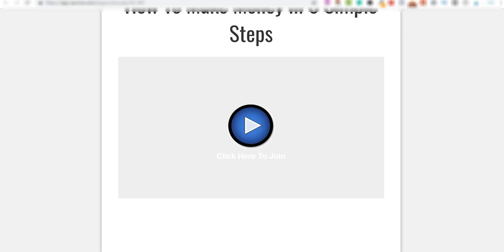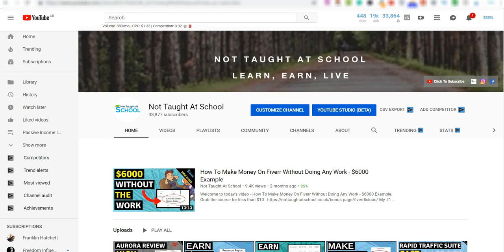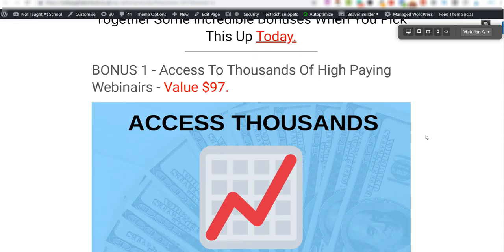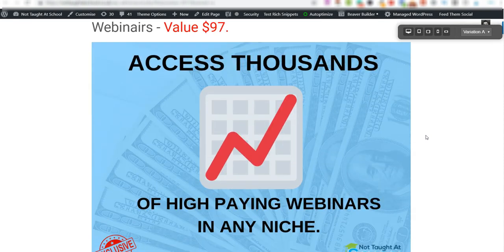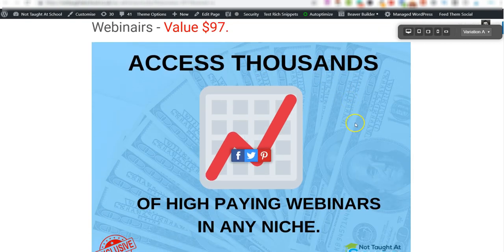Now to make this all better for you, I've put together a bonus collection if you decide to go ahead and purchase today. Bonus number one: I'm going to show you how to get access to thousands of high-paid webinars. The training shows you one platform, but this bonus shows you how to find thousands of webinars in absolutely any niche — you can watch them yourself and even reach out to the creator to start promoting them.